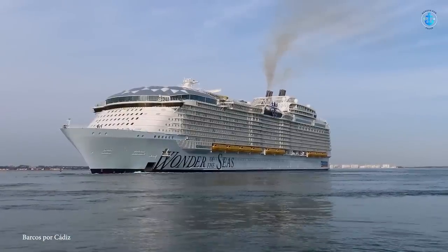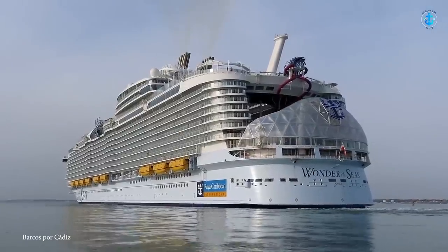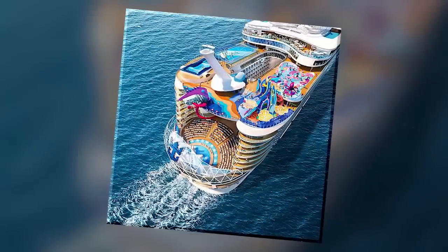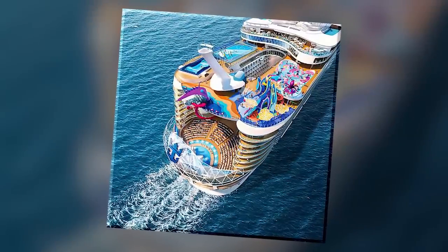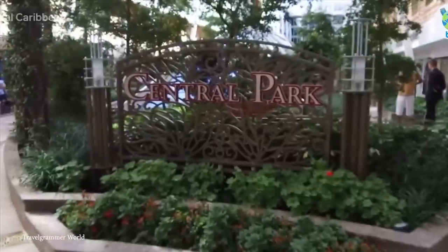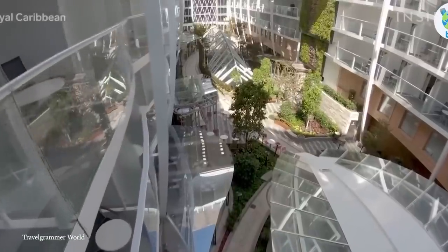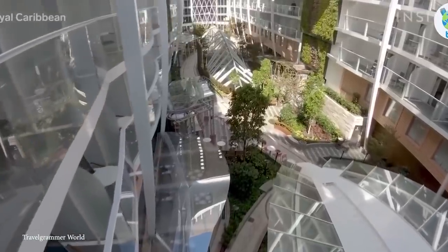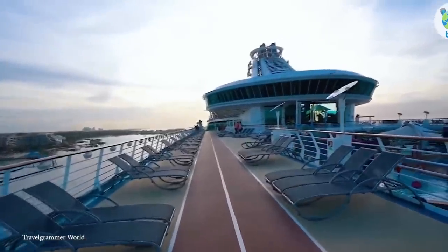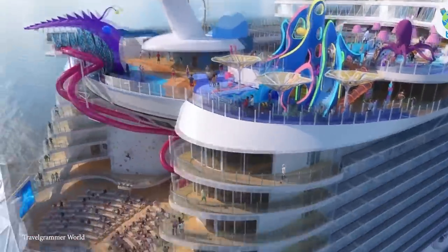Just how wide is this queen of all cruise ships? She's got a zip line that's 10 decks high, four pools — one with a poolside movie screen — the tallest slide at sea, and eight different neighborhoods, each with their own theme. One neighborhood, called Central Park, features more than 20,000 real plants. Another, called the Sweet Neighborhood, is an entire exclusive enclave with a lounge and a restaurant. Wonder of the Seas is six times larger than the Titanic.